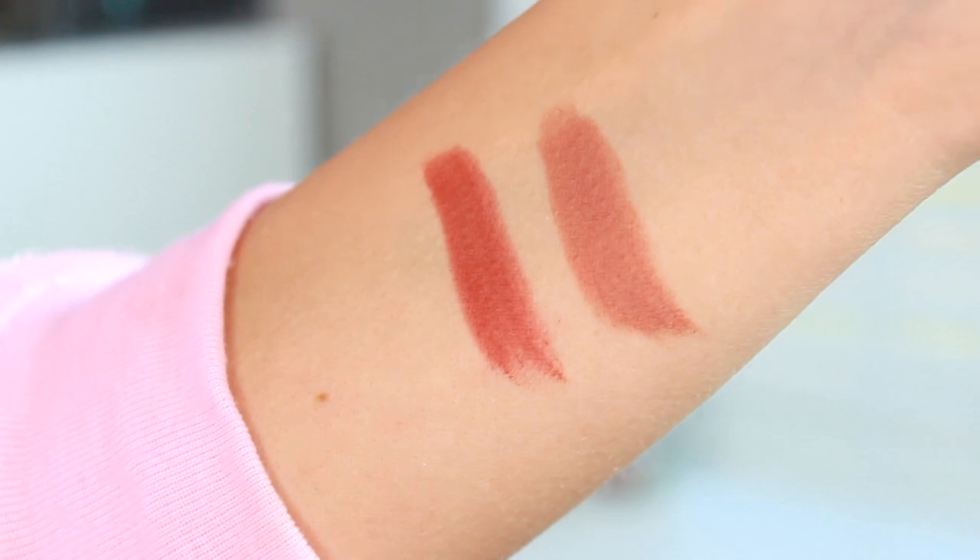I also got two of Charlotte Tilbury's new Matte Revolution lipsticks — the luminous modern matte long-lasting lipstick. I've heard so many great things. The first shade is Bond Girl, which is more of a rosy brown. The second shade is very Victoria, which is more of a nude brown rose. I love both of them.